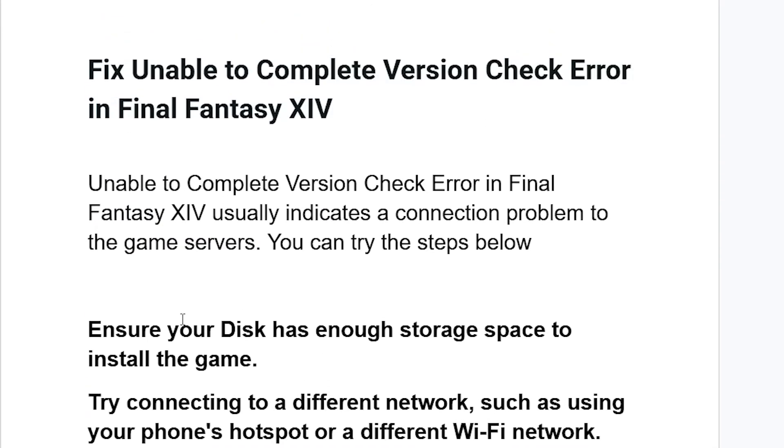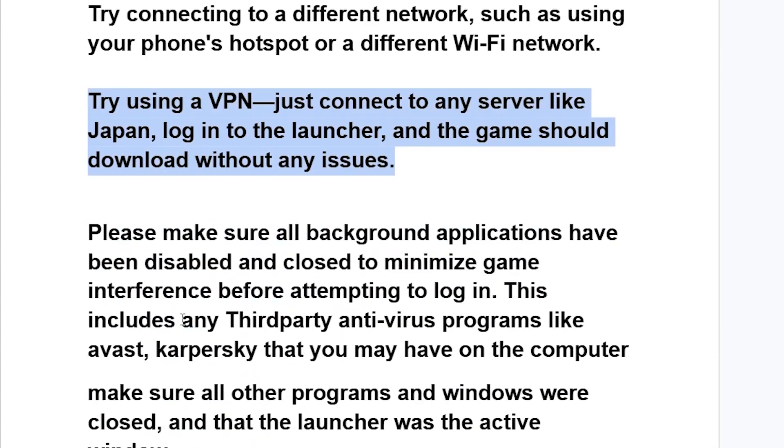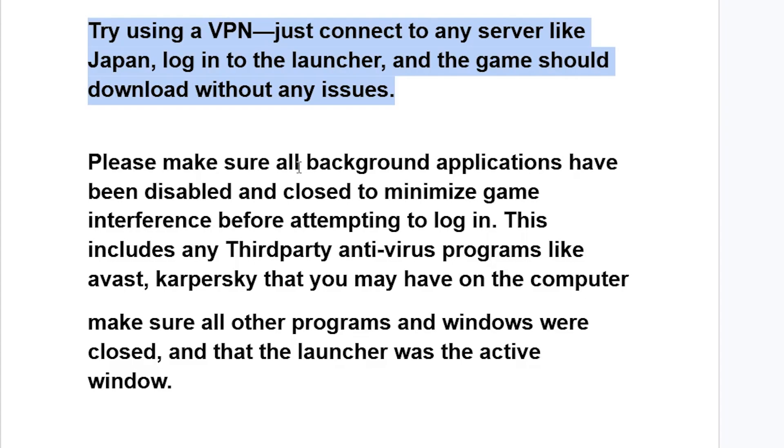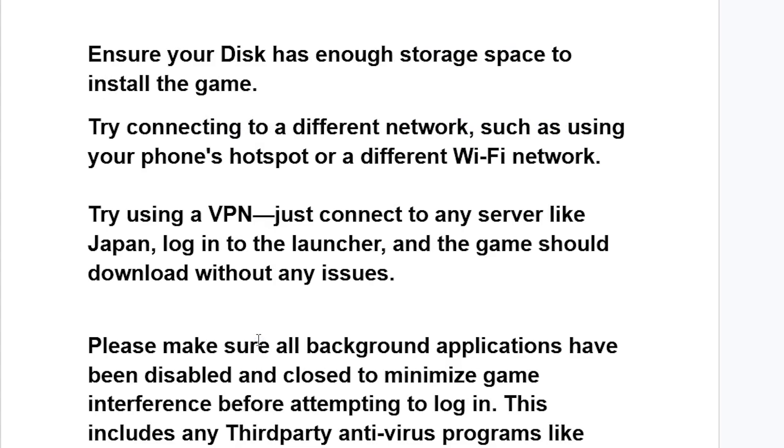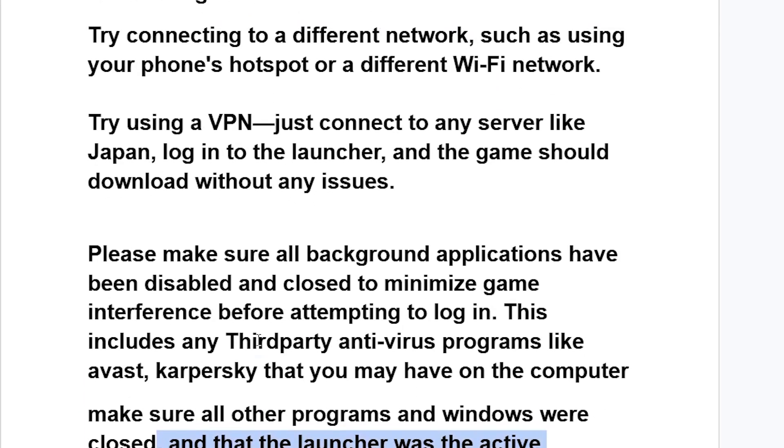If you've used a VPN but are still facing the same problem, make sure all background applications have been disabled and closed to minimize game interference before attempting to log in. This includes any third-party antivirus programs like Avast. Make sure all programs and windows are closed and that the Final Fantasy XIV launcher is the only application running on your PC.